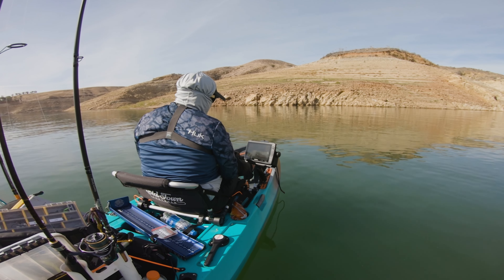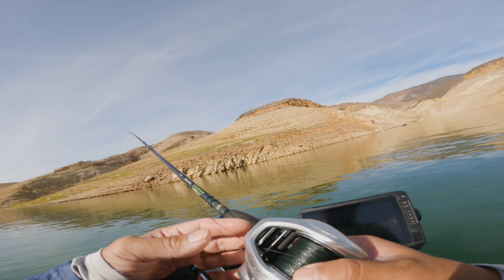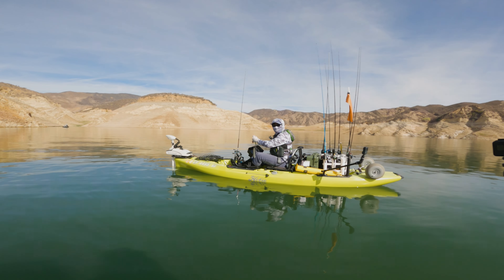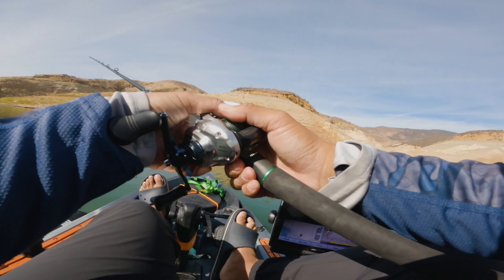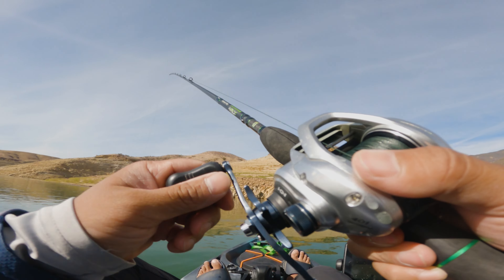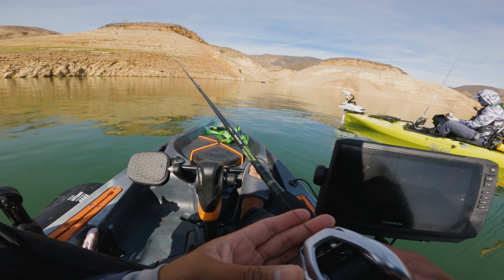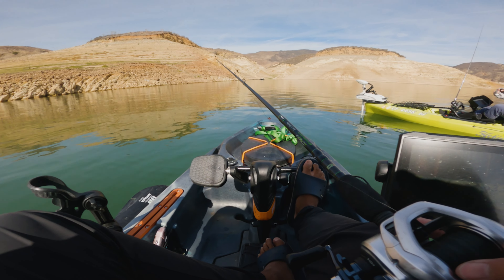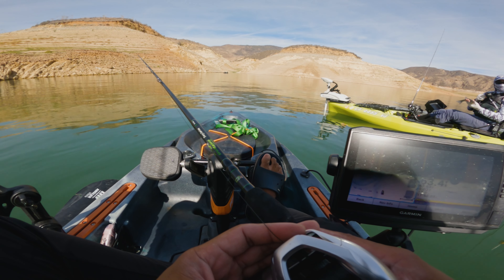Dude, I was reeling it up when I got bumped. Got one on the spoon! There we go, Cheeto. Biggin', bro. My second bass was on the spoon — it did go slack but he was on the whole time. You got two on the spoon. I caught a largemouth on the spoon. No way. So now you have confidence in the spoon. I haven't caught a striper in like over a bag.